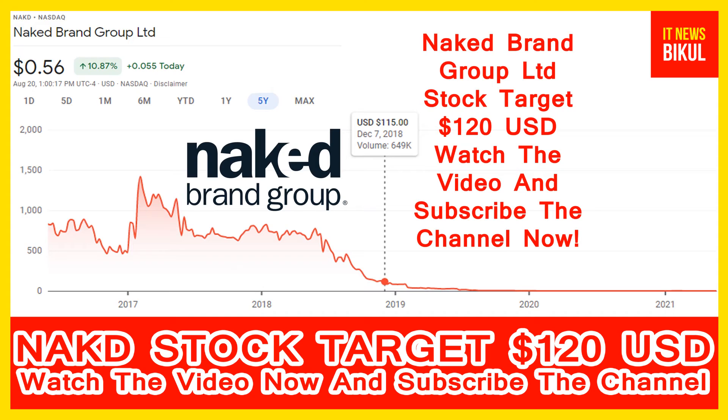You can clearly see on the chart of Naked Brand Group stock that the higher price was made on 7th December 2018, when the price was 150 USD. Naked stock is now available at very cheap rates, and here is a very big opportunity for investment, because a bounce-back chart pattern is appearing now and has begun.